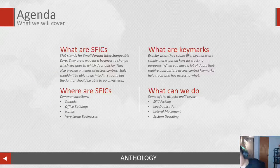Let's jump into the agenda. Here's what we're going to cover: What are SFICs? What are key marks — it's kind of in the name, the marks on best SFIC keys. Where are SFICs, so where are you going to find them? And then what can we do once we've found them?